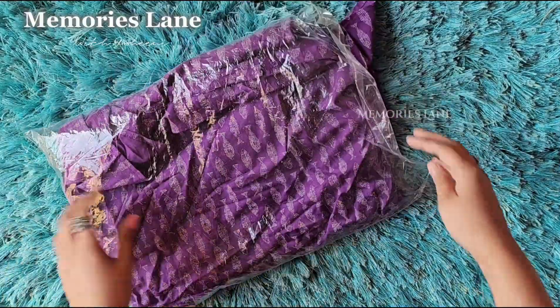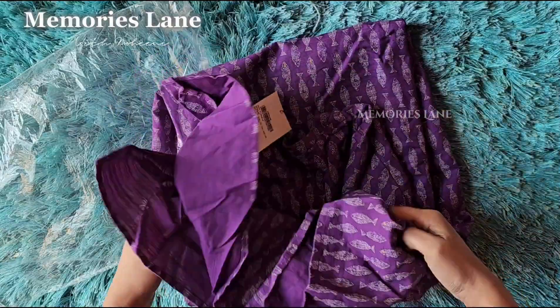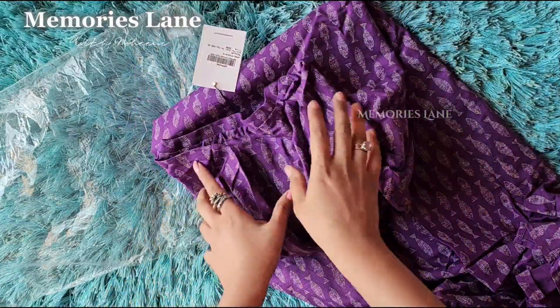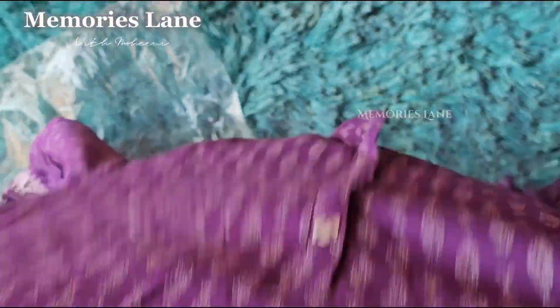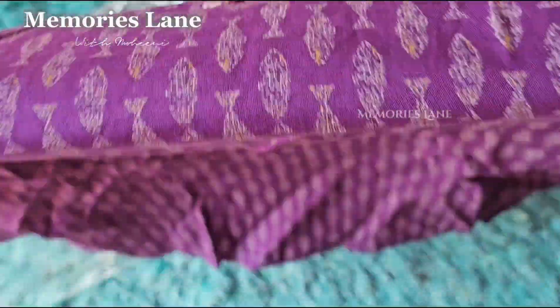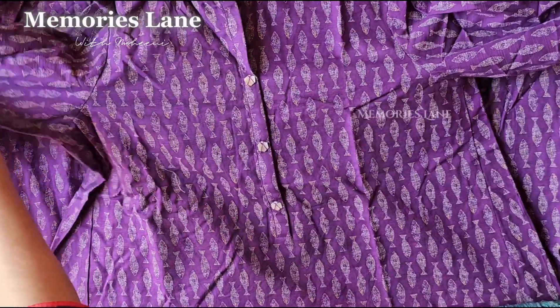The second piece is our long frog kurta. As you know, other brands normally price similar long frogs at ₹5,000–₹6,000, so by comparison this one was very reasonably priced for me. It was also very easy to wear — I tried it on — and the cutting is quite different from standard ones.